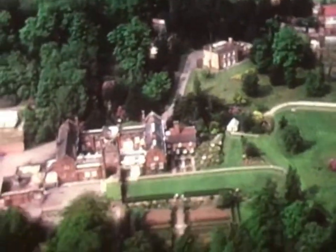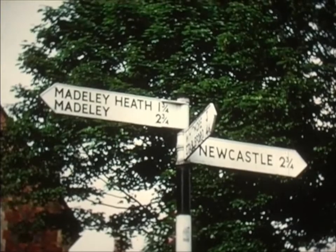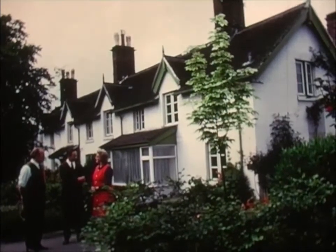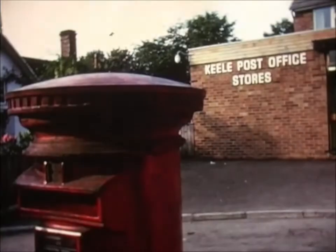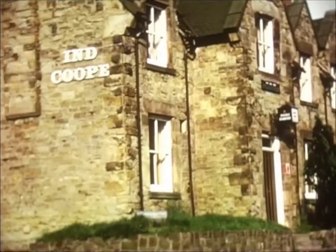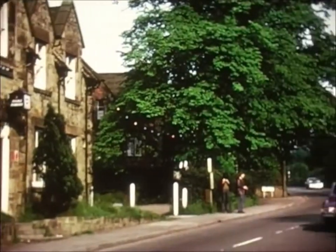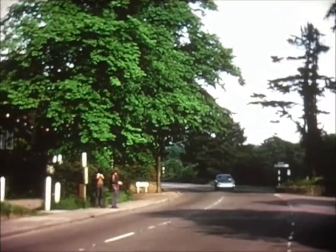Traffic from the Potteries to Crewe passes through the village, but does not disturb its atmosphere of old-world charm, with its cottages, its general store, and its local, the Sneed Arms, clustering round the triangle, dominated by an ancient yew tree.